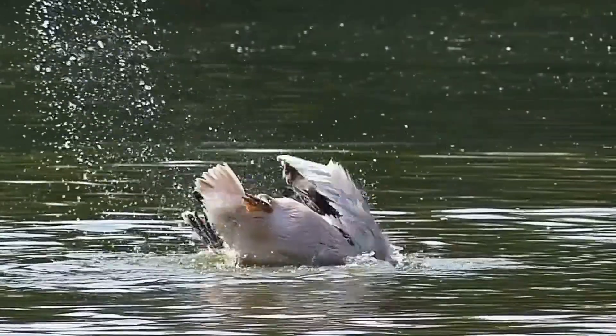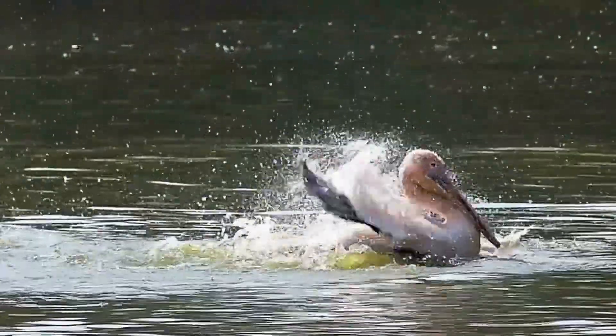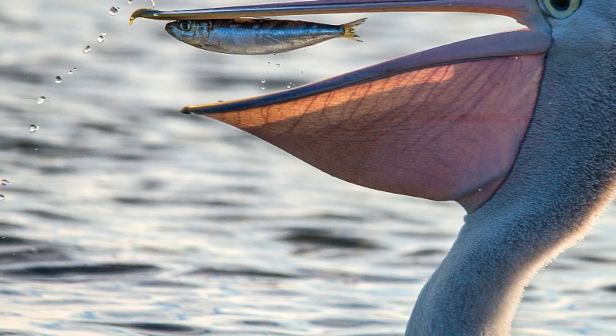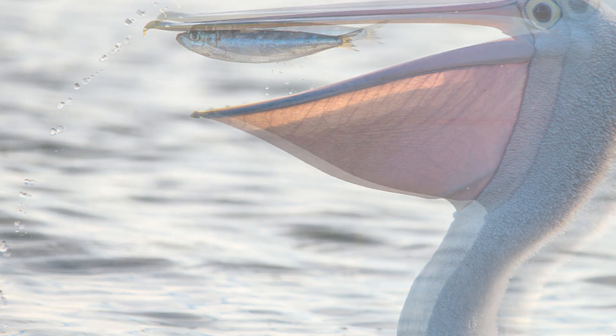Pelicans are also decent swimmers, as their short, strong legs push the birds through the water. Unlike the webbed feet of many water birds, each of the pelican's toes is separate yet all four toes are webbed — a feature known as the totipalmate foot.